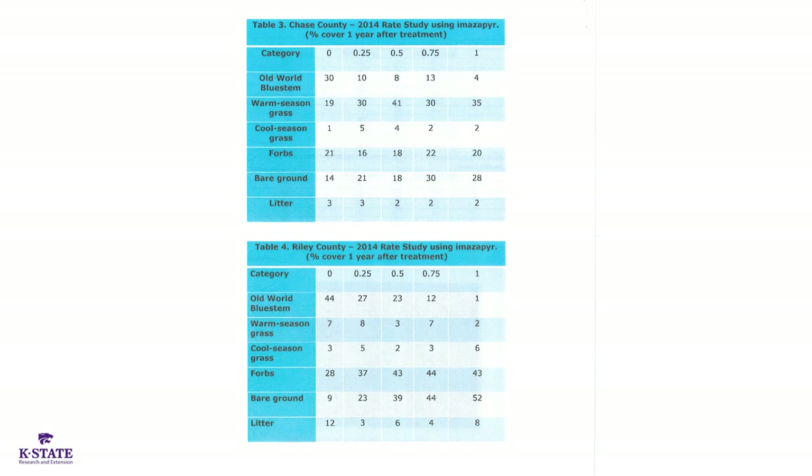Looking at the data, even starting with a quarter to half pound of imazapyr, old world bluestem in the Chase County study started at about 30% of cover. A year after treatment, it was about 10% in the quarter pound treatment and 8% with a half pound. Those rates were as good as the higher rates — quarter to half pound performed well.